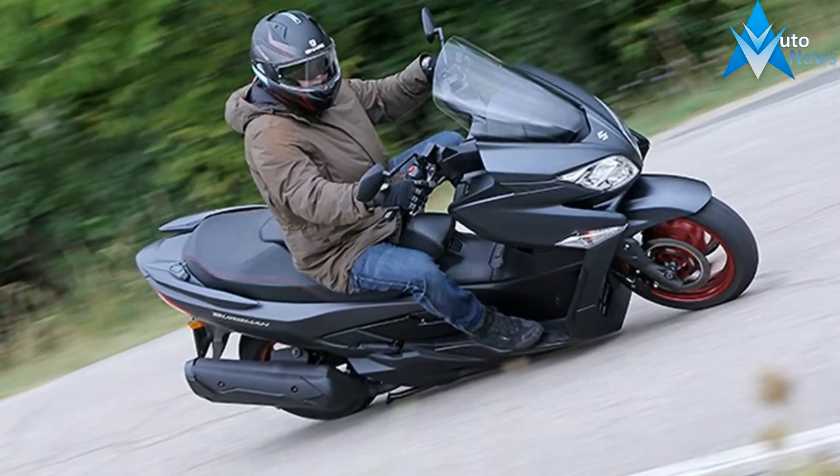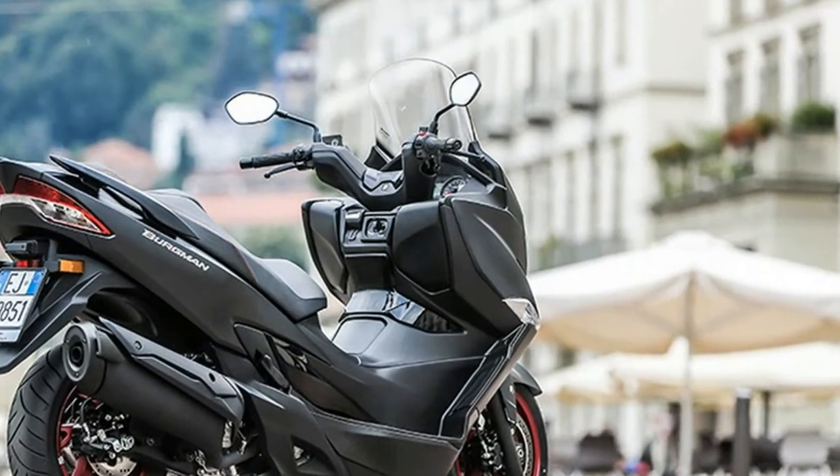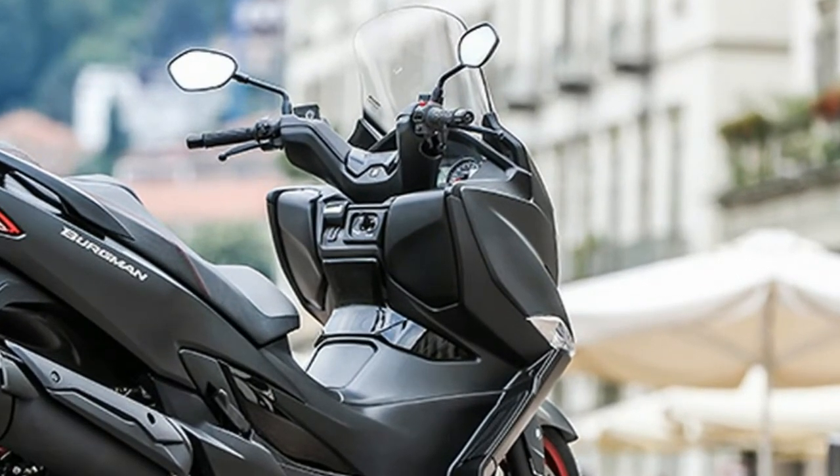It's not clear if the new Bergman 400 will be brought to the US, but if it is, Suzuki may have to add rear turn signal stalks, as the integrated blinkers may be too close together for federal regulations.